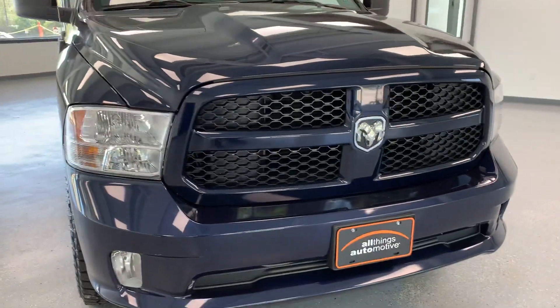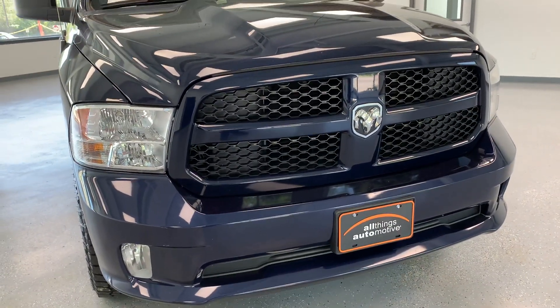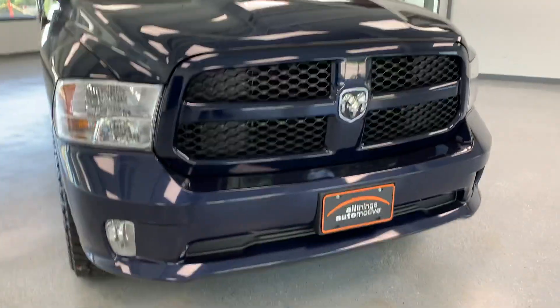Starting off in the front, with the Express trim level you do get the full body-colored grille and lower bumper, as well as the fog lights inlaid into that.